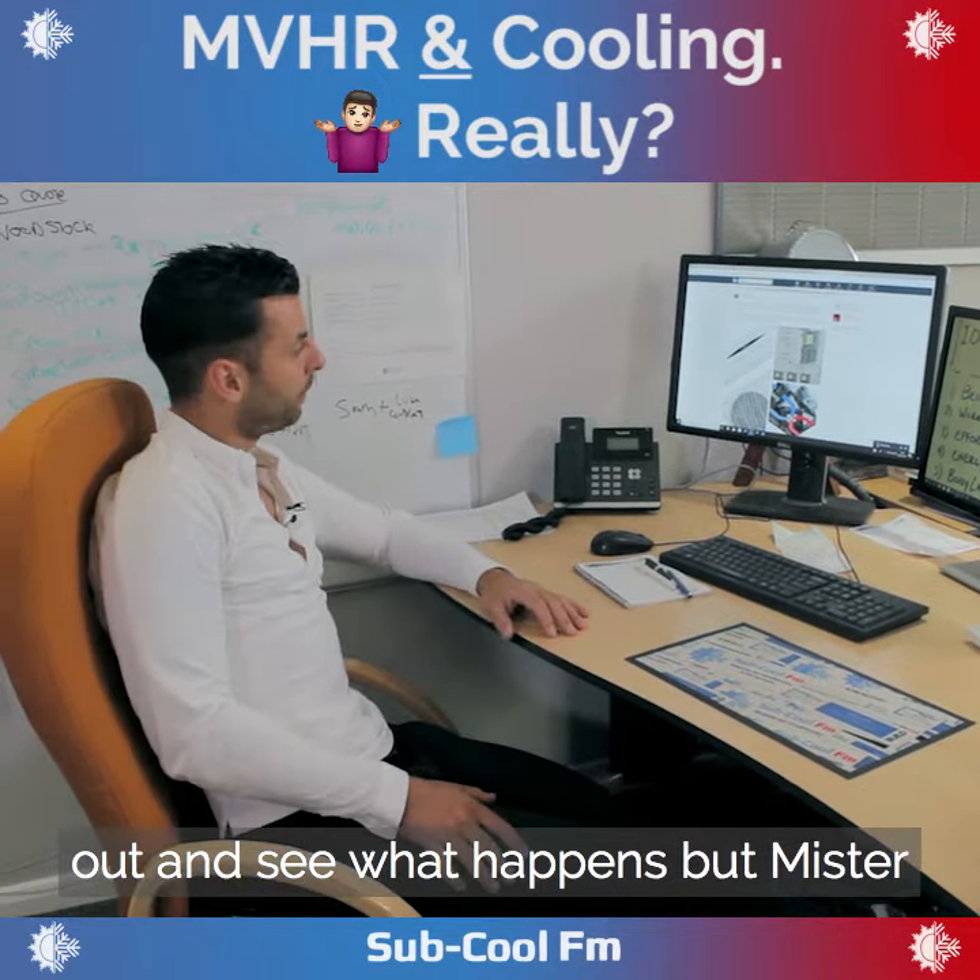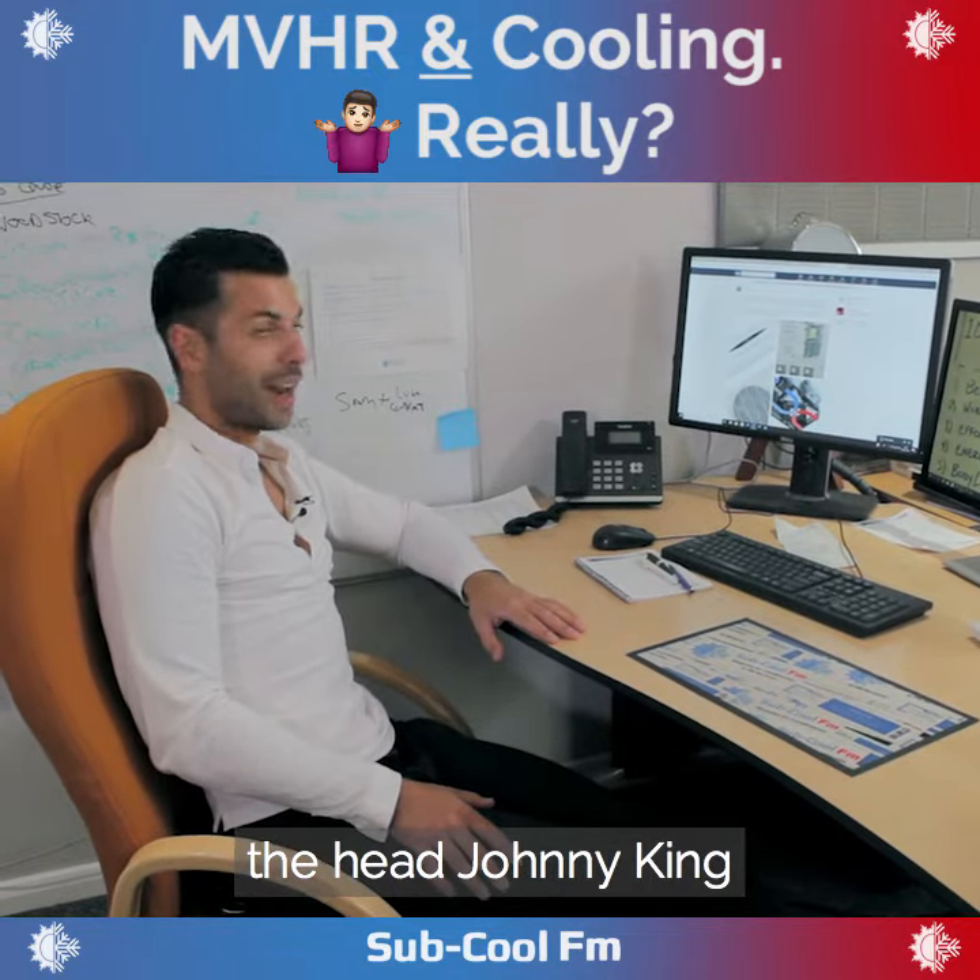Let's find out and see what happens. Mr. Johnny King, you've hit a massive nail on the head.